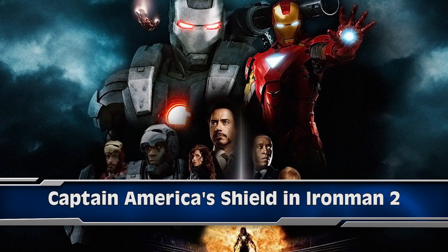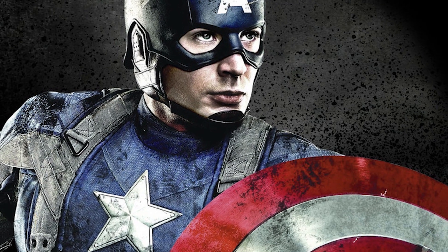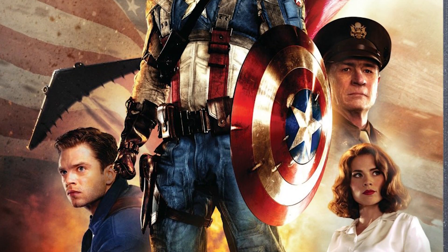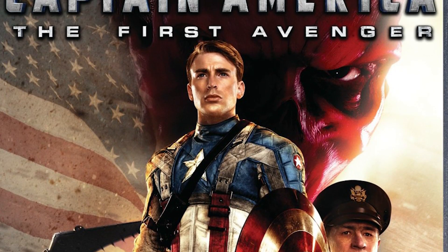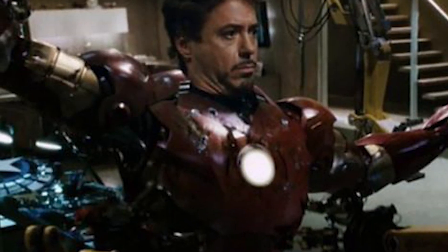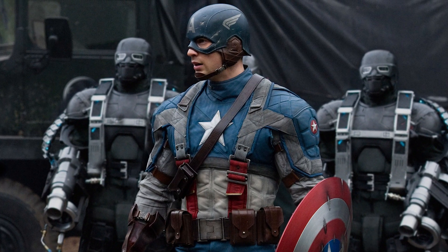At number 2 we're looking at Iron Man 2. In one scene, Tony Stark decides to build a particle accelerator in his basement when he's visited by Agent Coulson, who works for spy agency SHIELD. Agent Coulson seems pretty surprised by what he finds there — and that is Captain America's shield, belonging to the superhero who didn't make his Marvel movie debut until the following year with Captain America: The First Avenger. The reason Tony Stark had it is because his father was involved in the creation of Captain America's suit during World War 2.